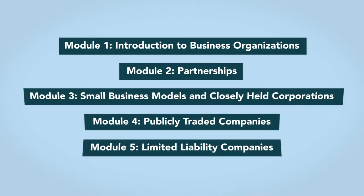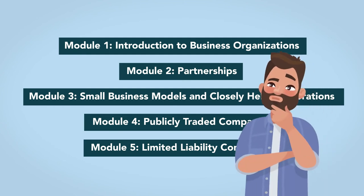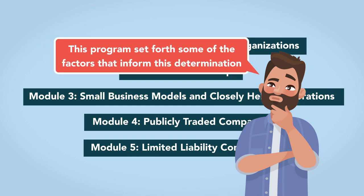This concludes our program on business organizations. The decision as to which business entity to operate under is complex but important. This program set forth some of the factors that inform this determination. Thank you for your participation.